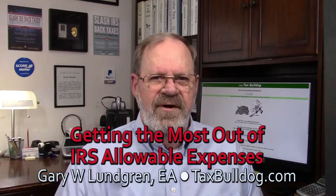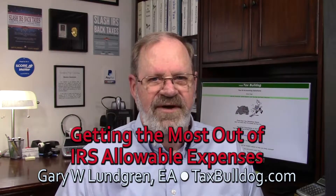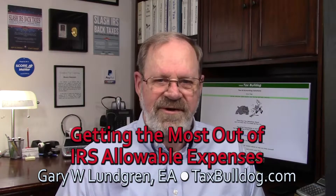When you are negotiating an agreement with the IRS, you want to reduce your tax bill or get the lowest payment that you can. Sometimes you need to be a little creative yet realistic in accounting for allowable living expenses.